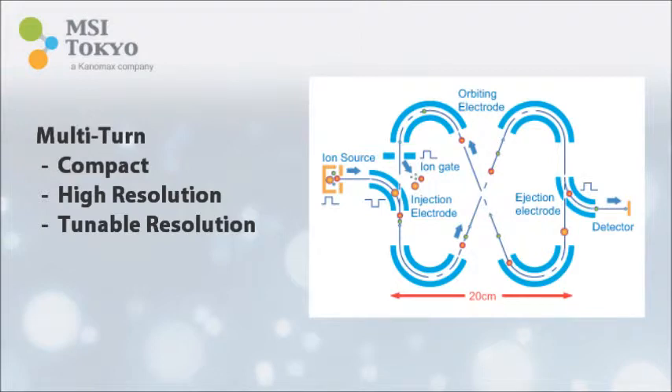Multi-turn time of flight is a technology that has been published in many peer-reviewed journals and is already well known. The first prototype was developed by Osaka University in 1996. The main attributes of multi-turn are compact size, high resolution, and tunable resolution.